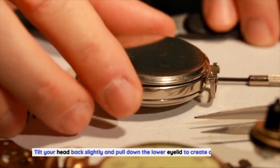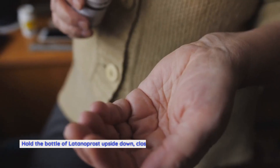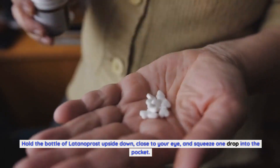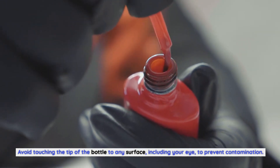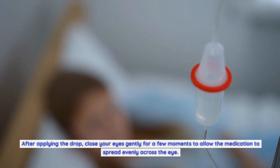Tilt your head back slightly and pull down the lower eyelid to create a small pocket. Hold the bottle of Latanoprost upside down, close to your eye, and squeeze one drop into the pocket. Avoid touching the tip of the bottle to any surface, including your eye, to prevent contamination. After applying the drop, close your eyes gently for a few moments to allow the medication to spread evenly across the eye.